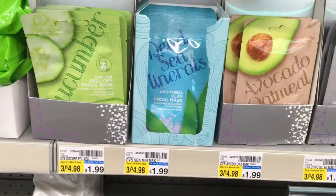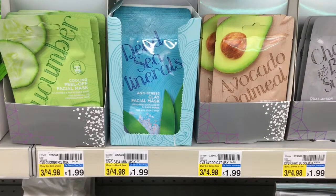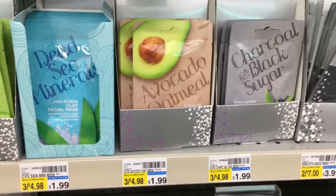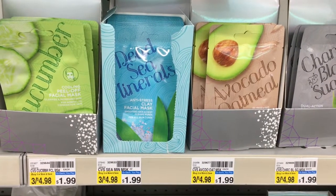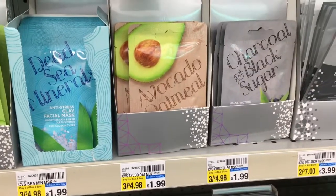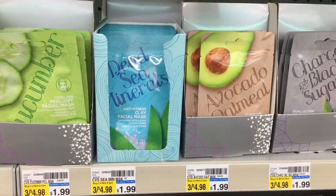Another fun one I'm excited about that's a new Black Friday deal this year — one of these CVS masks are going to be on sale for $1.99, but you'll get $1.99 ExtraBuck back. So, looking forward to trying one of those. I think I'll probably do the charcoal and black sugar or the Dead Sea minerals. We'll have to see come Thursday.